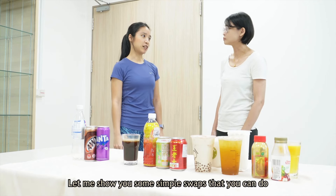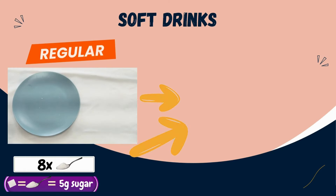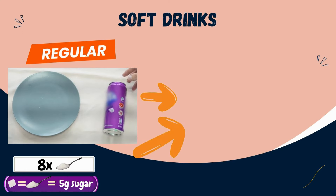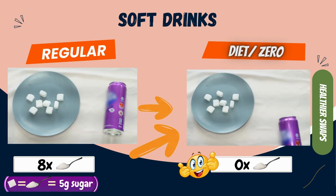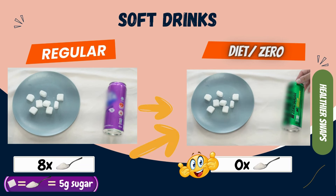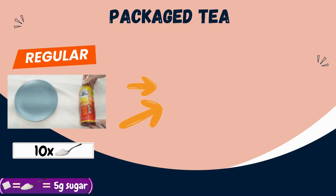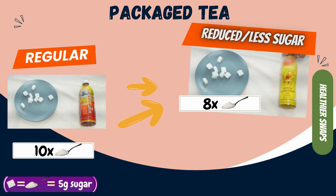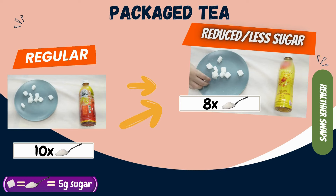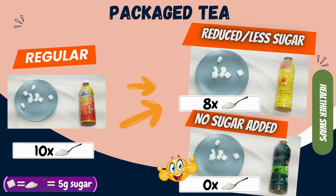Let me show you some simple swaps that you can do to cut down your sugar intake in your drinks. A regular can of soft drink has up to 40 grams of sugar. A lower sugar alternative would be a diet soft drink, which will give you the same sweet taste but with no sugar at all. A regular sweetened packaged tea has about 50 grams of sugar per bottle. You may find reduced sugar or less sugar options, which have a slightly lesser amount of sugar. But the best option will be no sugar added teas, as there will be zero sugar in it.